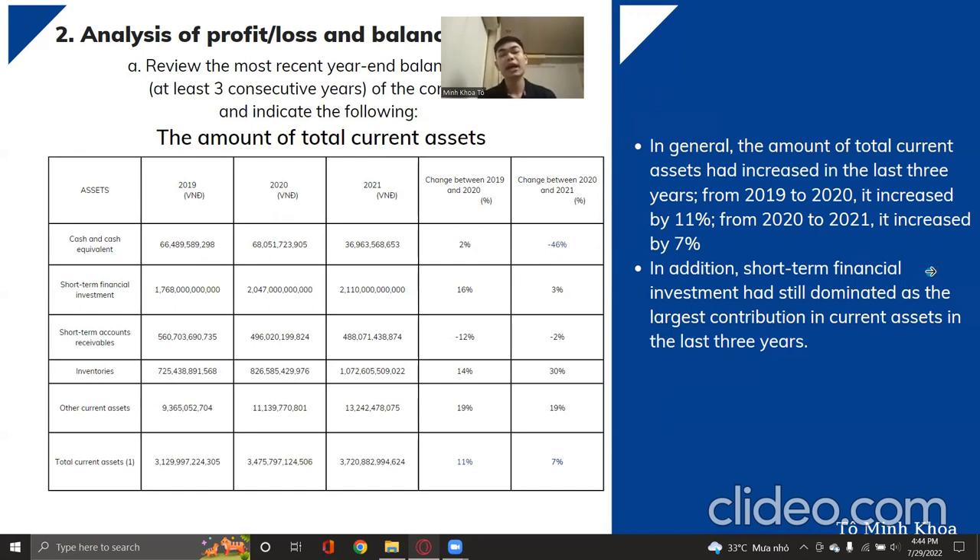First, let's indicate the amount of total current assets. I have taken three years: 2019, 2020, and 2021. In general, the total current assets increased in the last three years — from 2019 to 2020 it increased by 11 percent, and from 2020 to 2021 it increased by 7 percent. Notably, from 2020 to 2021 there was a sharp decrease in cash and cash equivalents by negative 46 percent, because in 2021 over-three-months term bank deposits were used as collateral for the HG Pharmaceutical Plant Development Project.